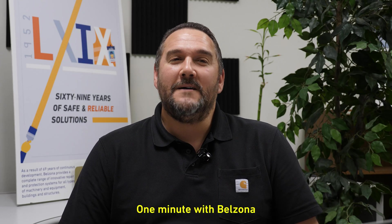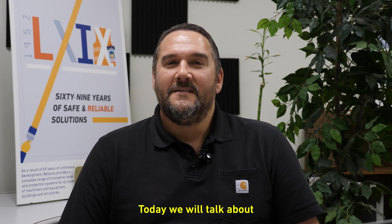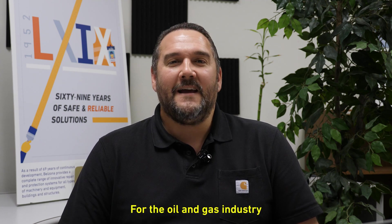Hello and welcome to another One Minute with Belzona. My name is Ozmay O'Harris and I'm Belzona's oil and gas, petrochemical, and bulk chemical manager. Today we will talk about some Belzona solutions for the oil and gas industry.